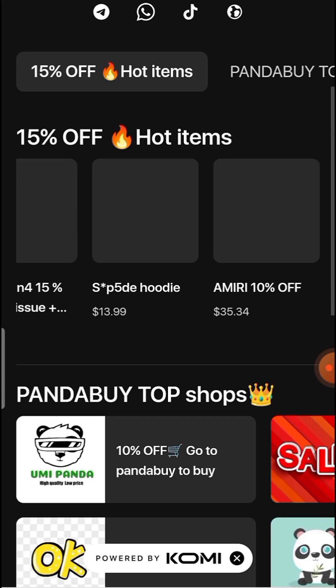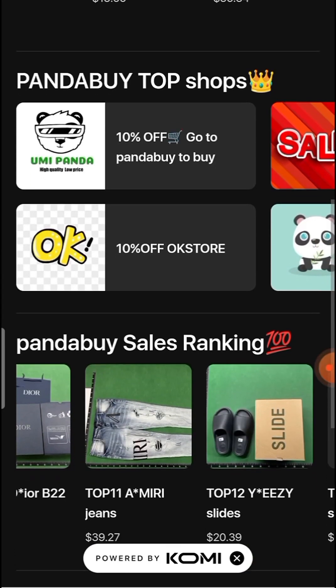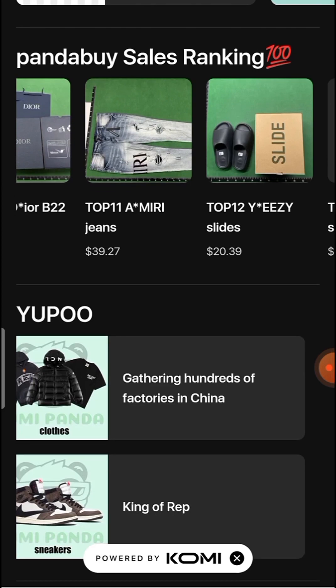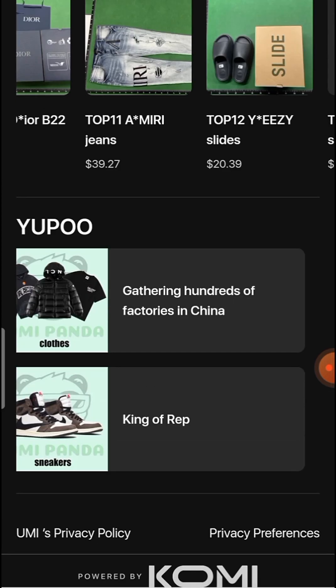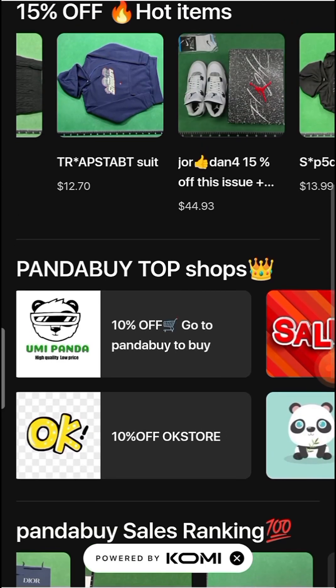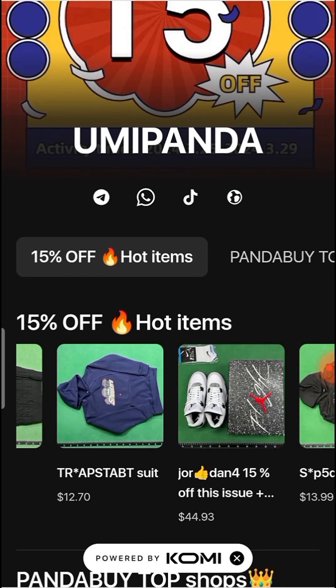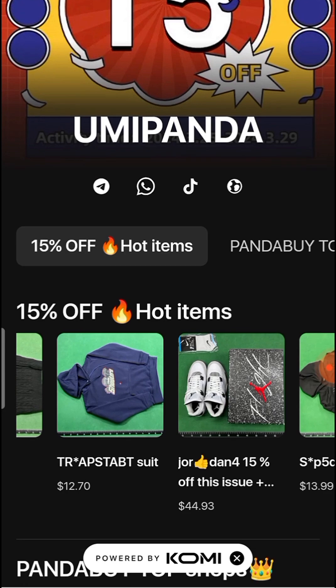You can buy amazing and multiple items that are available on this website at a low price. Keep watching and don't forget to press the bell icon for upcoming and latest updates.